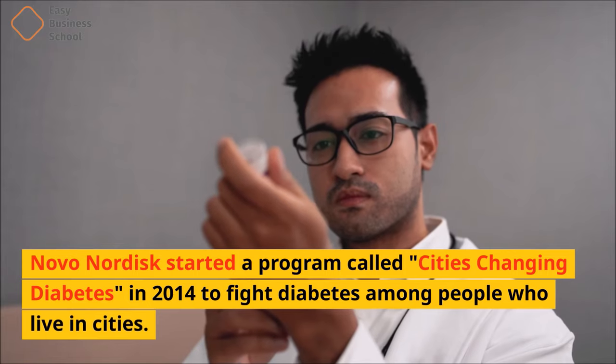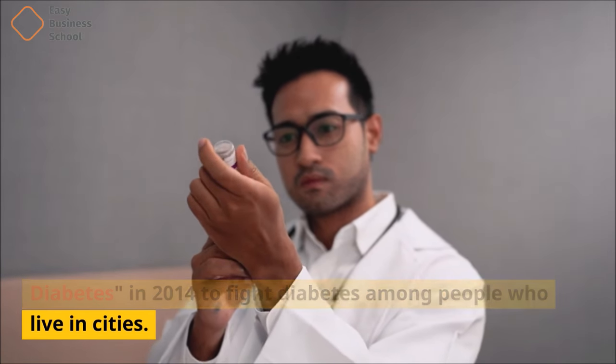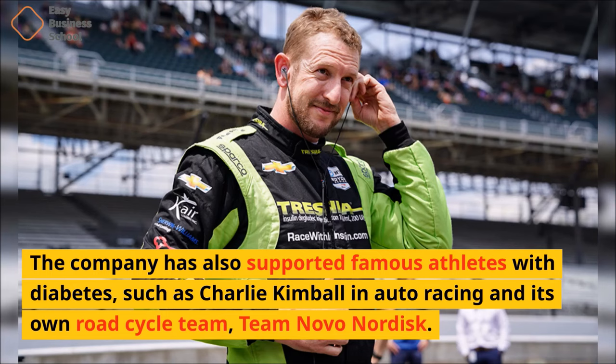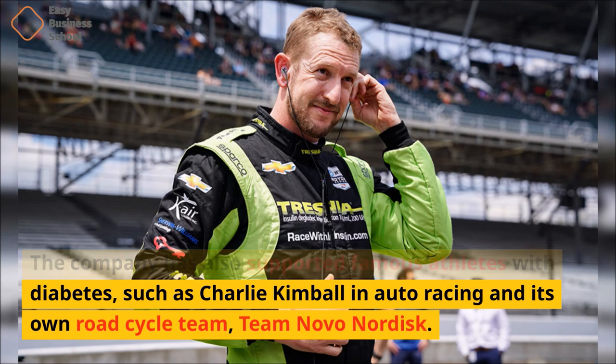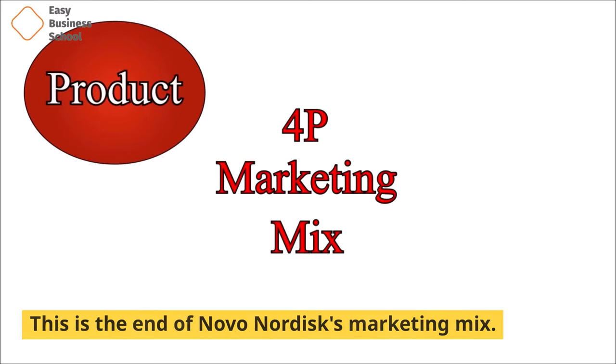Novo Nordisk started a program called Cities Changing Diabetes in 2014 to fight diabetes among people who live in cities. The company has also supported famous athletes with diabetes, such as Charlie Kimball in auto racing and its own road cycle team, Team Novo Nordisk. This is the end of Novo Nordisk's marketing mix.